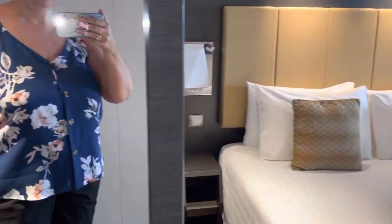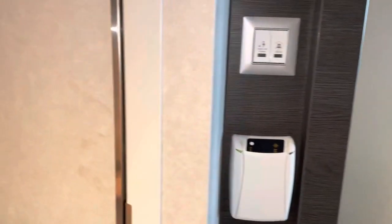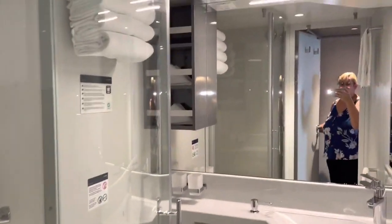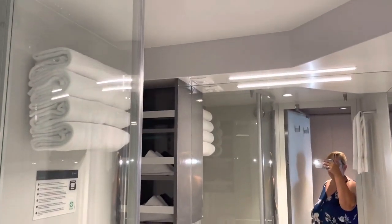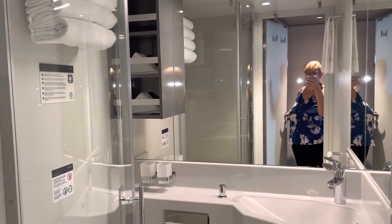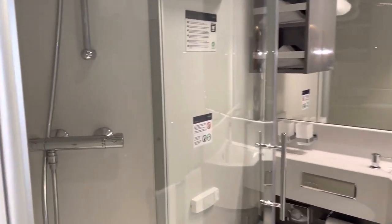As I pan around here, there's a full-length mirror. First on the left is the bathroom. I must say this bathroom is really tiny compared to a yacht club bathroom.